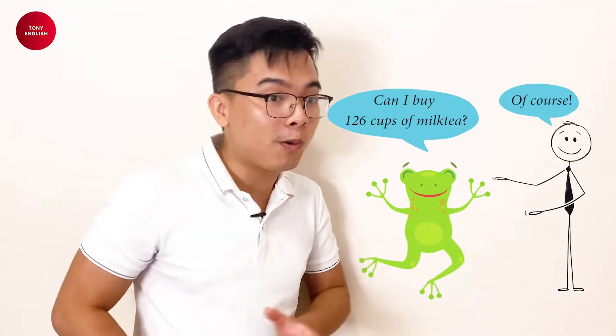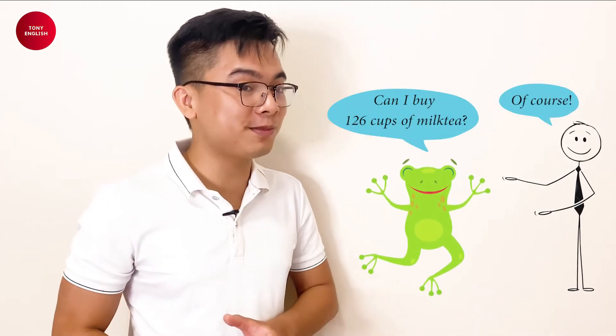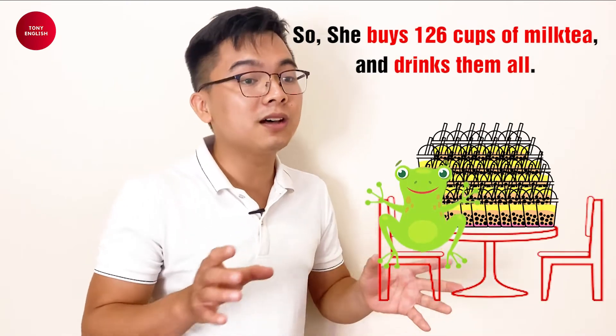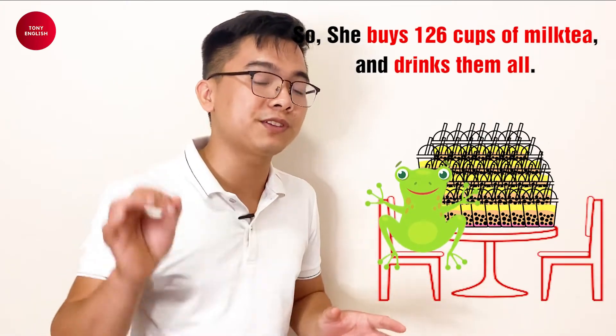Okay, are you ready? Yes. Okay, so in our last sentence we learned that Tina Lee wants to buy 126 cups of milk tea. Okay, and let's come to our next sentence.